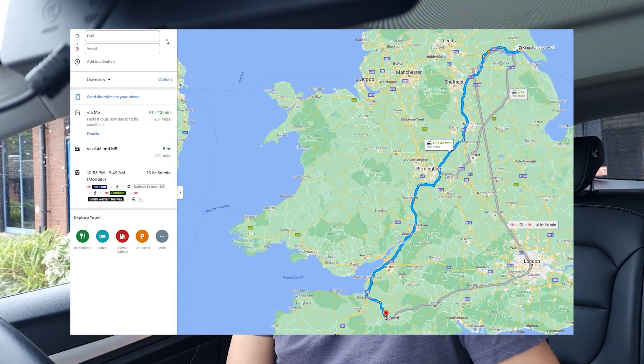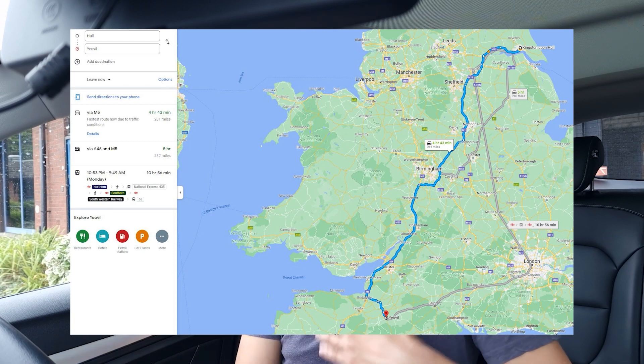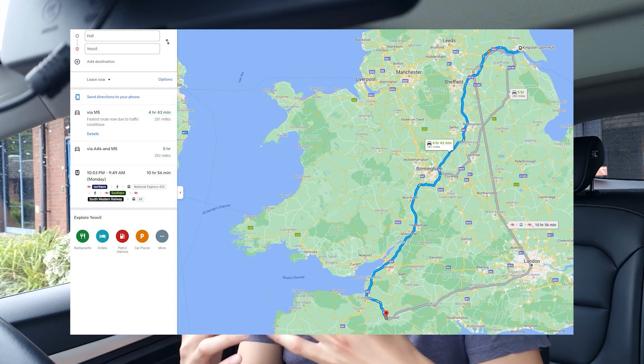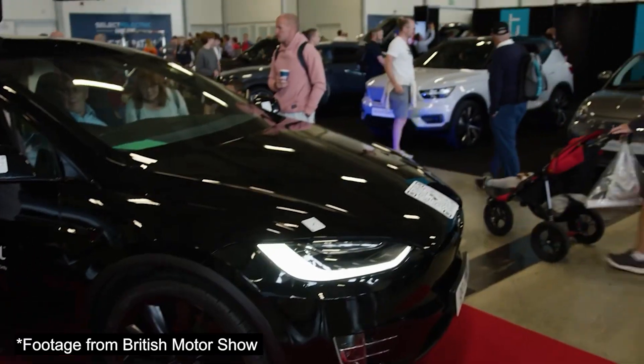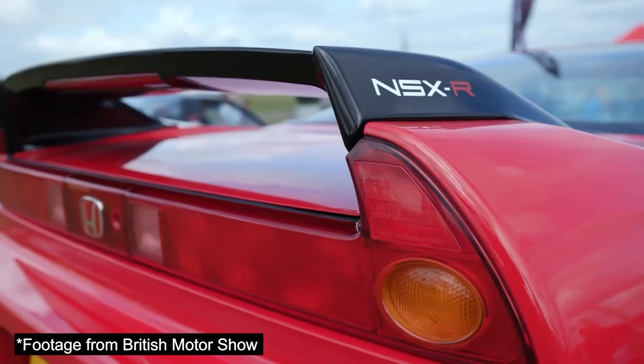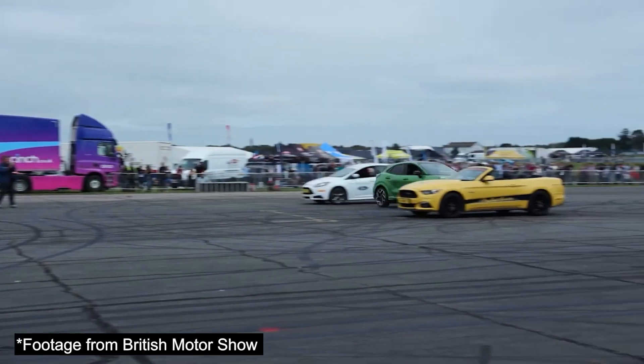There is one long distance journey I'll be covering: my regular trip from Hull down to Yeovil in Somerset. I've been meaning to do this video across my 43 videos and will finally document it fully. I've done the journey multiple times since COVID restrictions have been lifting but never fully documented it. I'm also excited to announce I'll be attending the British Motor Show this year to document the brand new EVs on display — let me know in the comments what you'd like me to cover there.